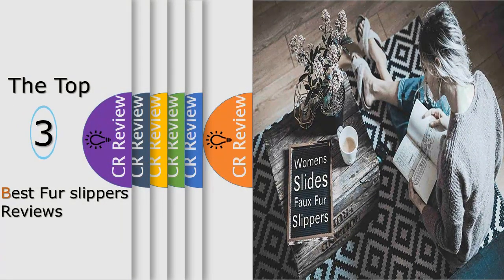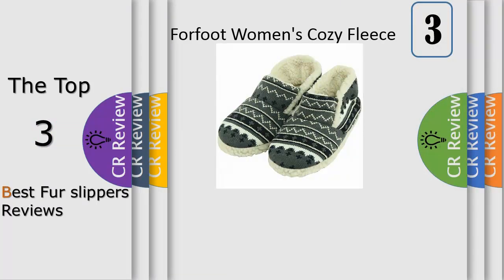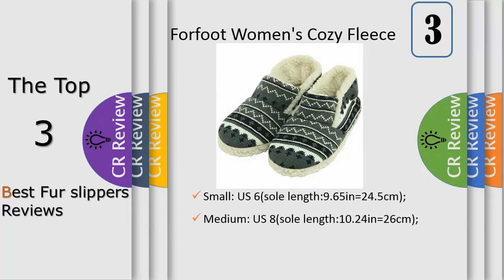Hello viewers, we have brought to you the top three best fur slippers review. Number three: Women's Cozy Warm Fleece Indoor House Boot Slippers by Four Foot. These fashionable and super fluffy boots treat your feet to something good and toasty. So soft and warm, your feet will love them. The classic pattern goes well with everything you wear — just try it and we know you will love it.